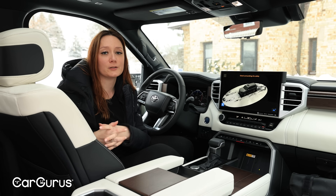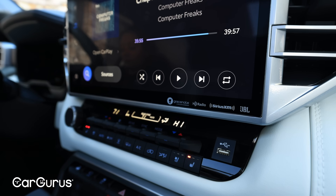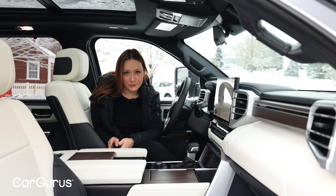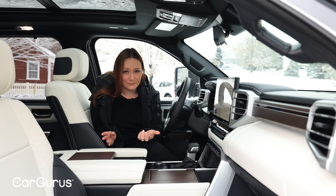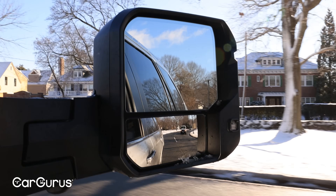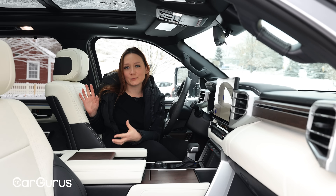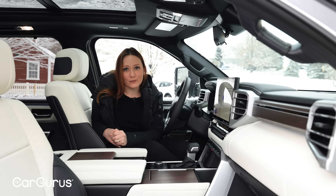If you're eyeing the top trim, it also comes with a 10-inch head-up display — available on other trims as well — and the 14-speaker JBL premium audio system. There is not a single extra-cost safety feature on the 2024 Sequoia; it's all standard. Every single one gets Toyota Safety Sense 2.5, which includes a pre-collision system with pedestrian detection, lane departure alert with steering assist, adaptive cruise control, and road sign recognition. Beyond TSS 2.5, every 2024 Sequoia also gets blind spot monitoring with rear cross-traffic alert, trailer merge control, and front and rear parking sensors with automatic braking.